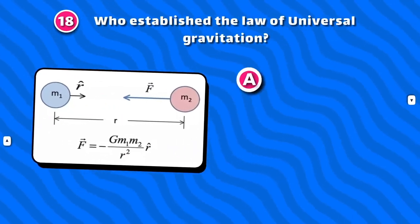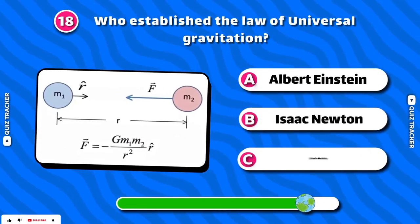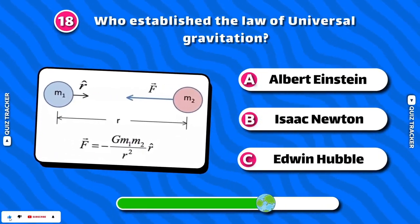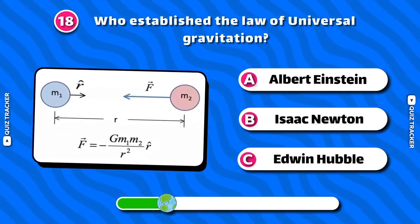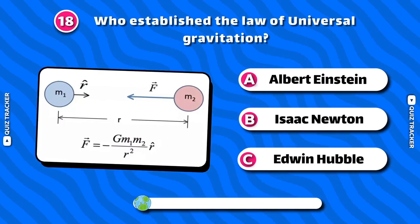Who established the law of universal gravitation? Isaac Newton!